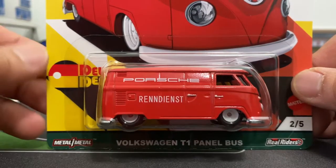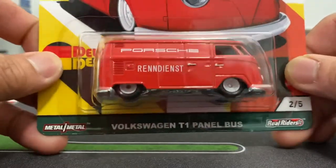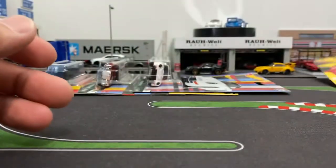So here's the BMW M3 E46, and then we got this Porsche Renndienst — I think that means 'race service' or something like that. They used to have these to service the Porsches, I'm assuming.